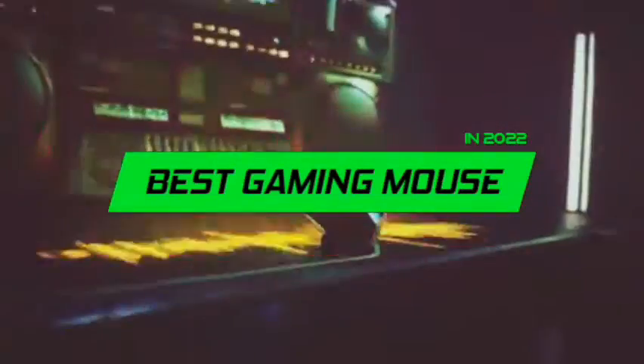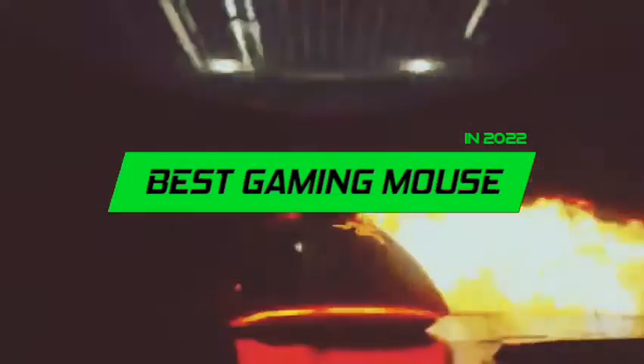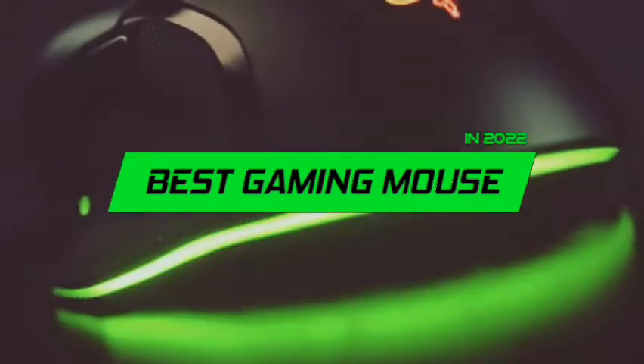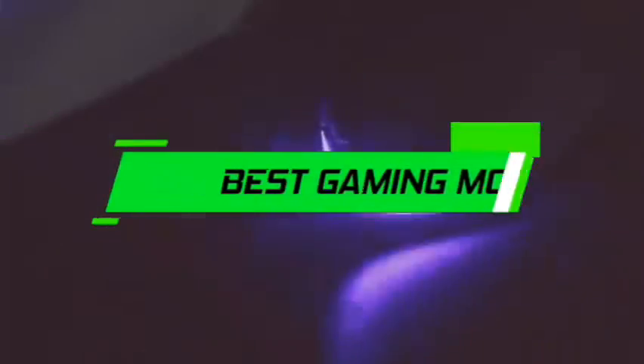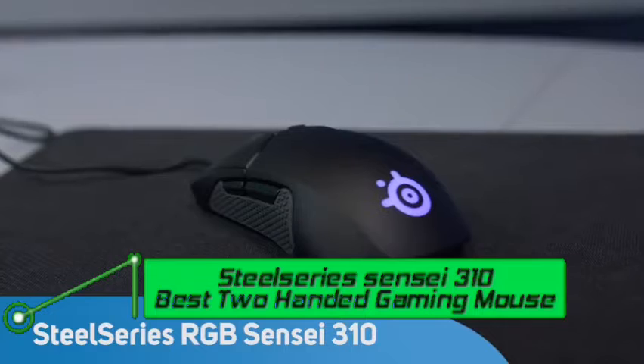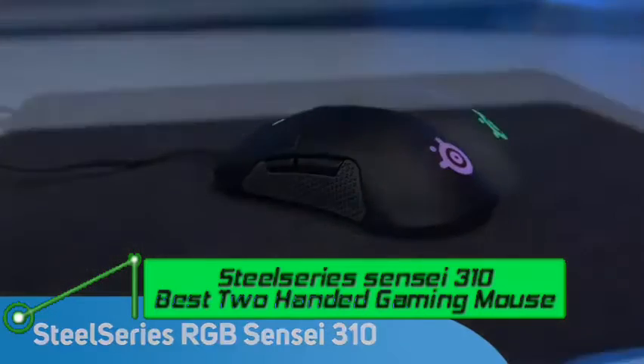Hey guys, welcome to TechFronta. This video is on the best gaming mice in 2022. If you're looking for a gaming mouse in 2022, you found the right video to watch. Don't forget to leave a like, comment, and subscribe, and let's get into this.